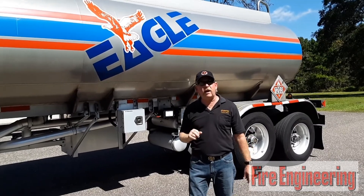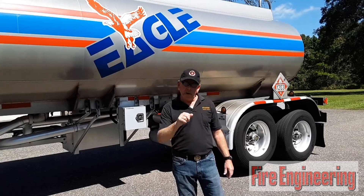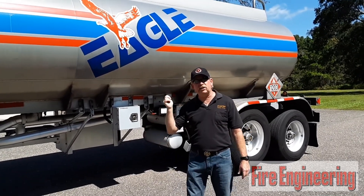I have a two-part article coming out in Fire Engineering Magazine — check it out. November is part one, part two probably after the first of the year, on the response to gasoline tanker emergencies.